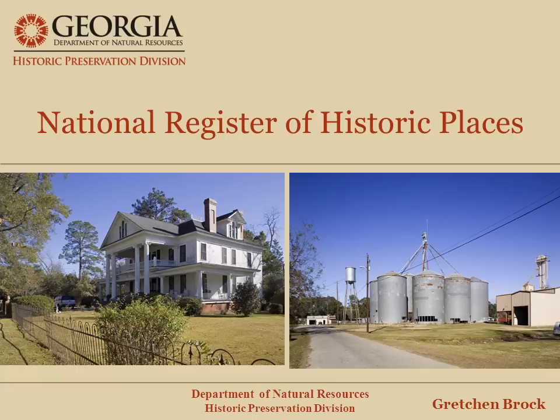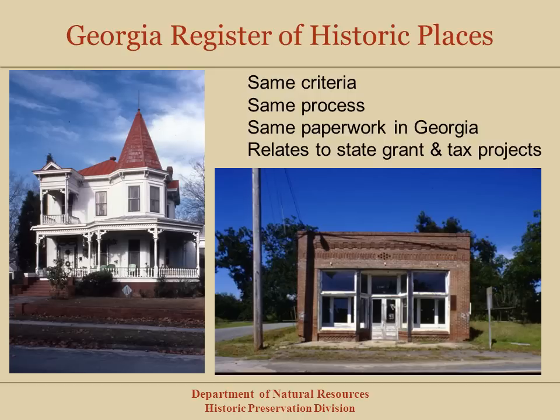Hello, my name is Gretchen Brock, and I'm the National Register and Survey Program Manager at the Historic Preservation Division, which is a division of the Georgia Department of Natural Resources. The Historic Preservation Division is Georgia's State Historic Preservation Office. The Georgia Register of Historic Places has essentially the same process and criteria as the National Register, and the paperwork is the same. The Georgia Register was set up for our state grant and tax programs, so I'm just going to focus on the National Register process.